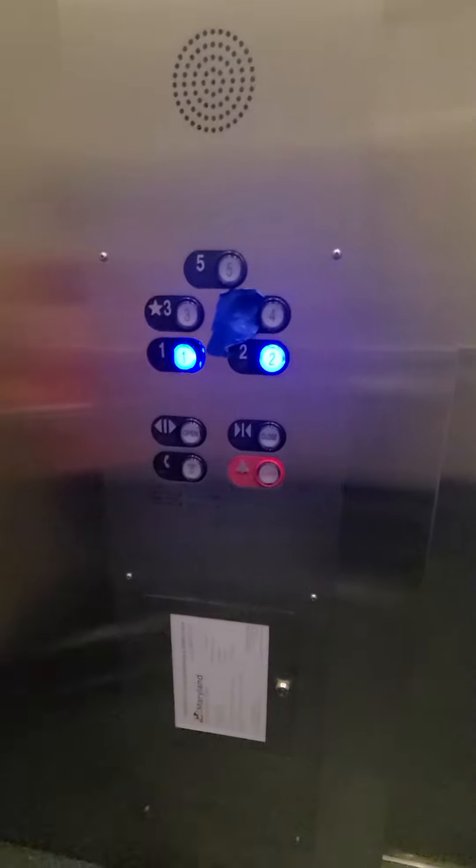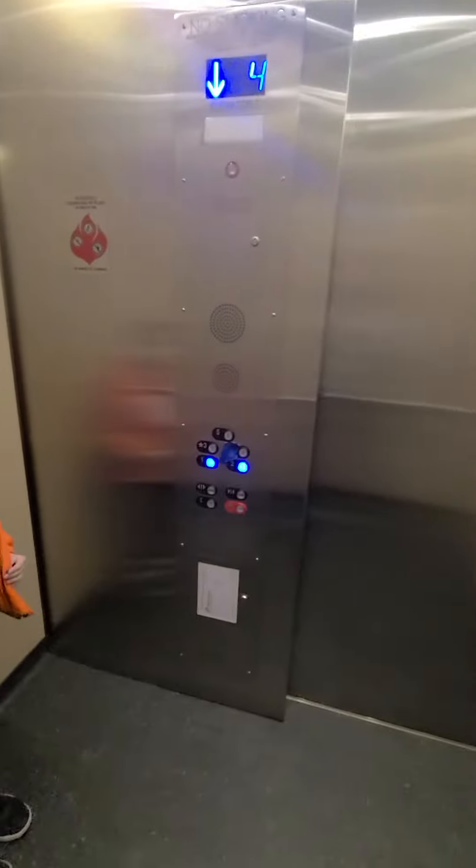Oh wait, floor 2. Well, 3 is the floor and it's to the stores.